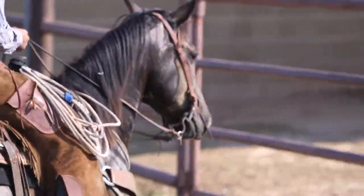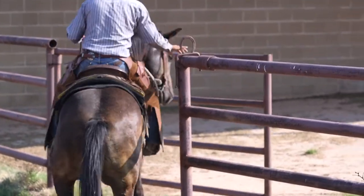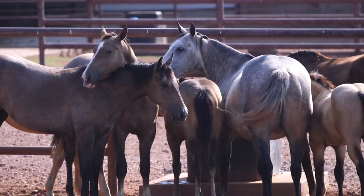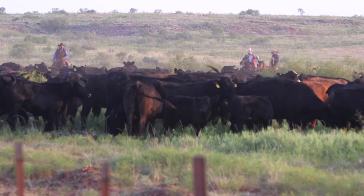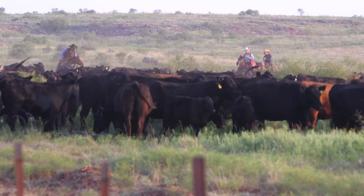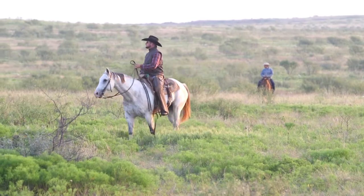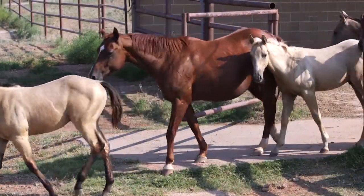We're going to offer 15 to 20 head of ranch geldings ranging in age from 4 to 16. There will be some good young horses. All these horses are good ranch horses, been used on the ranch all their life. We've got anything from just good using ranch horses to trail horses and also some kid horses. We're also going to be offering some fillies and some mares as well.